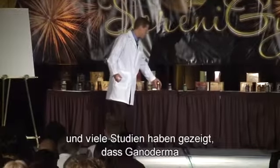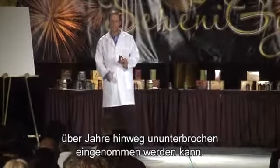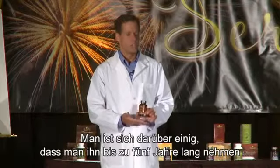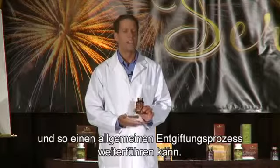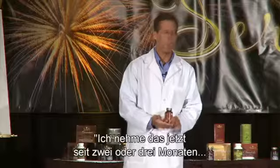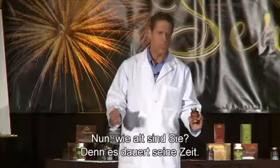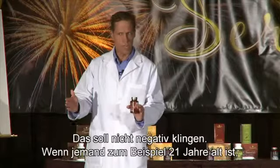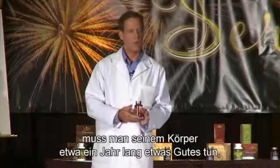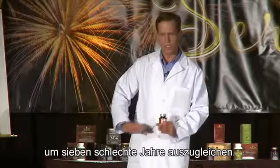I've done so much research with this herb, and many studies have shown that Ganoderma can be taken consistently for a period of years. Most of the consensus is that you can take this up to five years and continue an overall detox process. So if you've come to me saying you've been taking it for two or three months and you're not seeing the change you're looking for — well, how old are you? Because it takes about one year of doing the right things for your body to turn around seven years of decline.